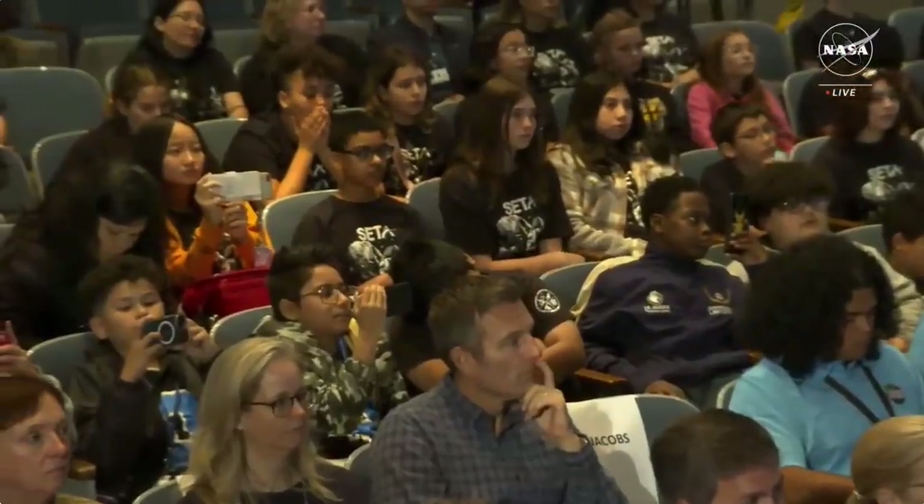This mission will help our scientists investigate planet formation for generations to come. It's going to deepen our understanding of our solar system, and it's going to improve our understanding of asteroids that could threaten us here on Earth, helping us protect our planet.